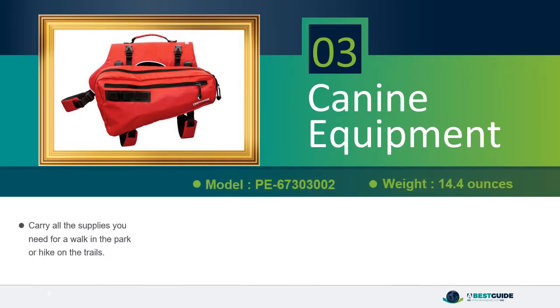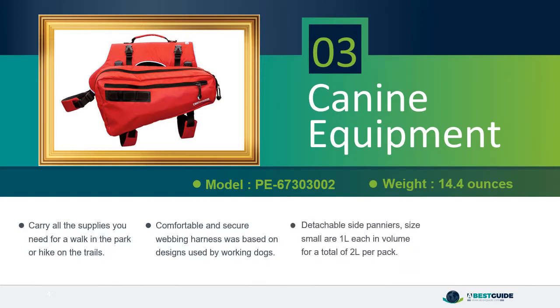Carry all the supplies you need for a walk in the park or a hike on the trails. Comfortable and secure webbing harness based on designs used by working dogs, with detachable side panniers. Size small panniers are 1L each in volume for a total of 2L per pack. Size small is ideal for dogs 30–55 pounds with a girth of 16–24 inches.